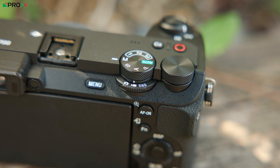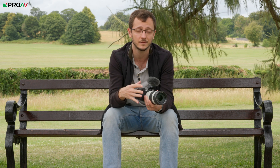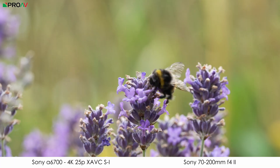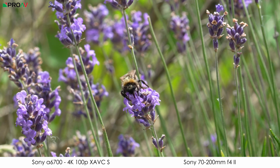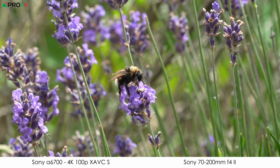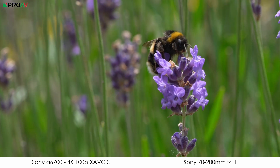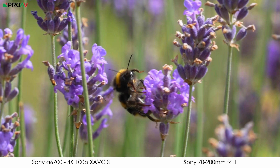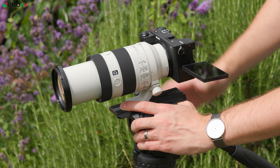For video it has a 6K BSI sensor with twin BIONZ XR chips inside and that new AI chip that Sony have been putting into their recent cameras. Aside from that it is very similar to the FX30 — a 6K sensor that oversamples down for 4K video recording. You can record in 4K up to 60p, or if you go into SMQ mode up to 120p with a slight crop. All of that is in 10-bit 4:2:2 in either XAVC-SI or XAVC-HS. Sony also say they've improved the rolling shutter performance, which is very welcome.